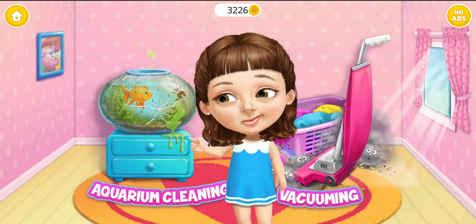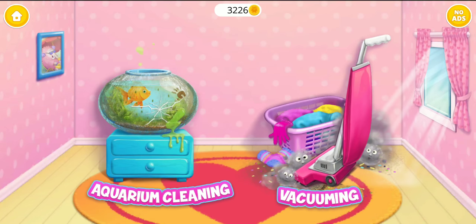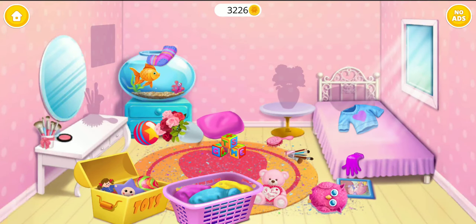Hi! Can you help me clean this? Let's go! My room is a mess! Put the things where they belong! Come on!